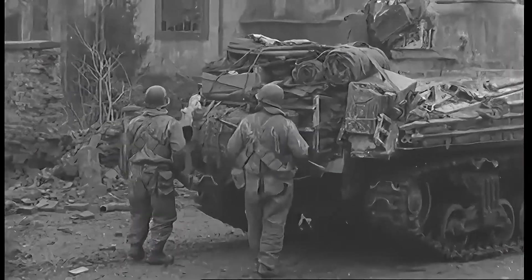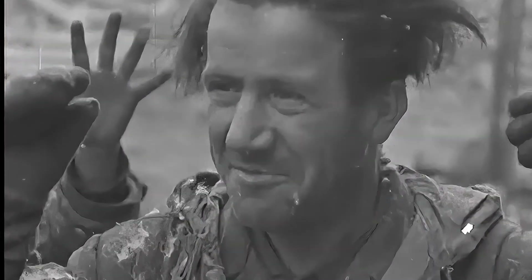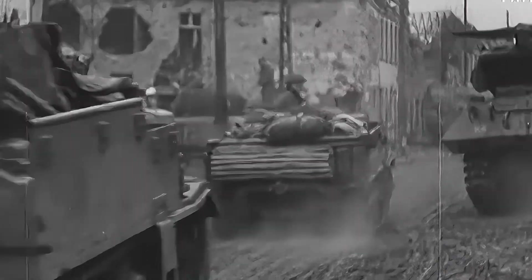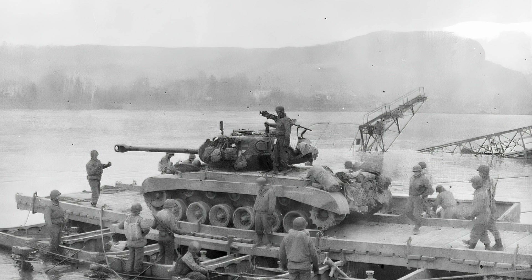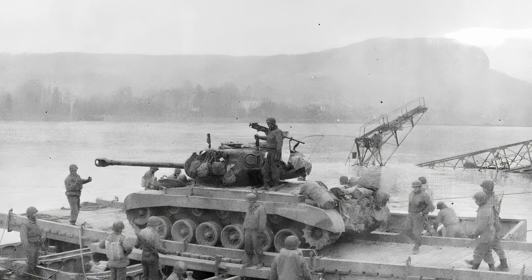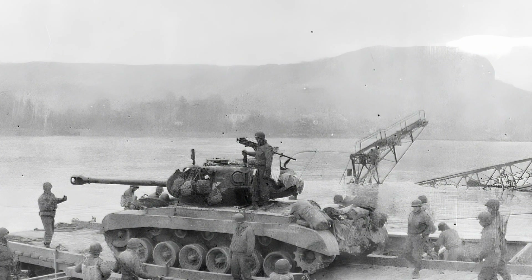The M26 Pershing first arrived in Europe in early 1945, a period when Germany was already trapped in defensive positions on multiple fronts and rapidly losing territory. In this context, the arrival of the M26 Pershing was considered late. Although around 200 units arrived in Europe, only about 20 M26 tanks saw combat during World War II. Some of these tanks were part of the Third Armoured Division and successfully knocked out two Tiger tanks and one Panther tank from distances of up to 1000 yards.